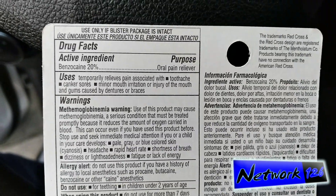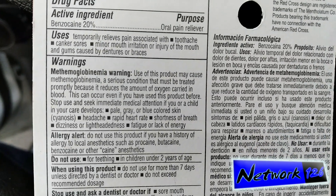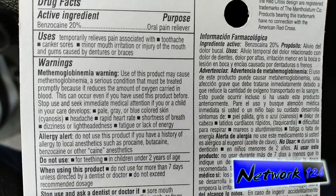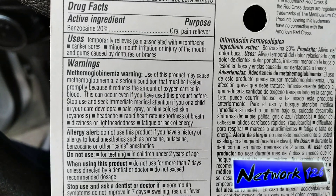Active ingredient is benzocaine 20%. Warnings: use of this product may cause methemoglobinemia, a serious condition that must be treated promptly because it reduces the amount of oxygen carried in blood.